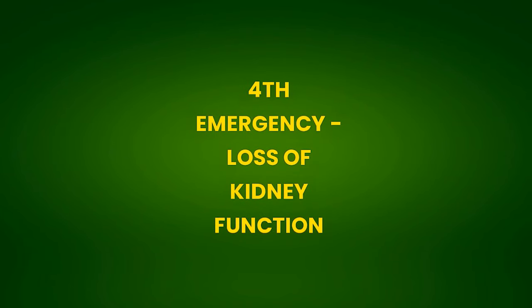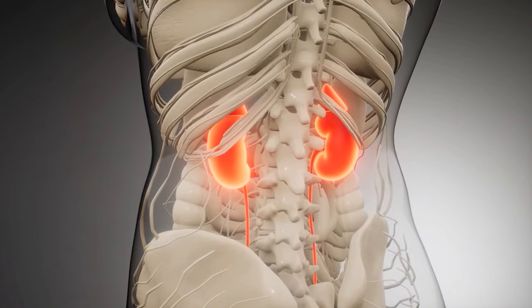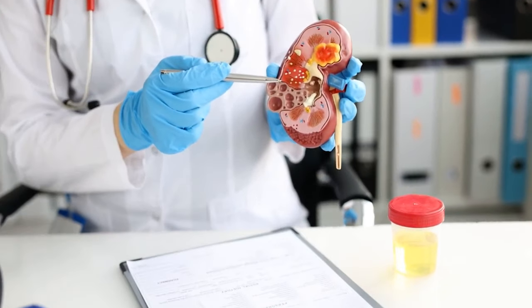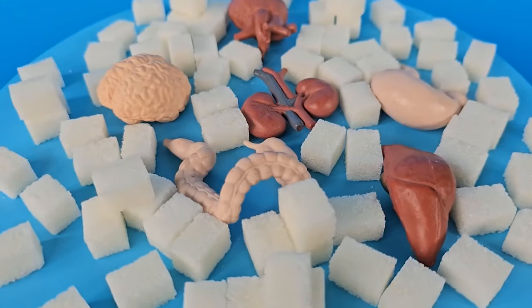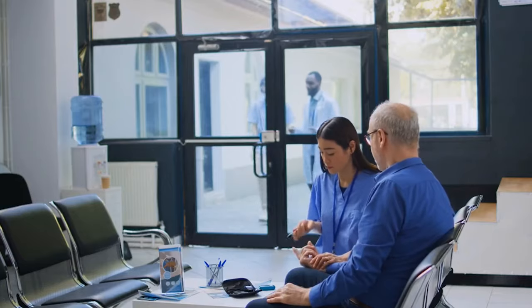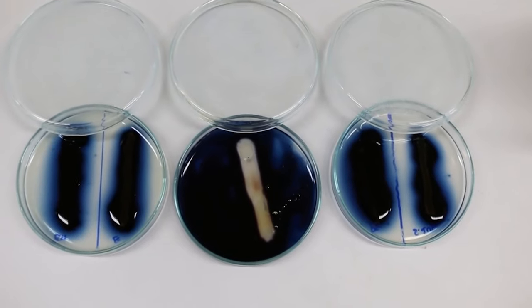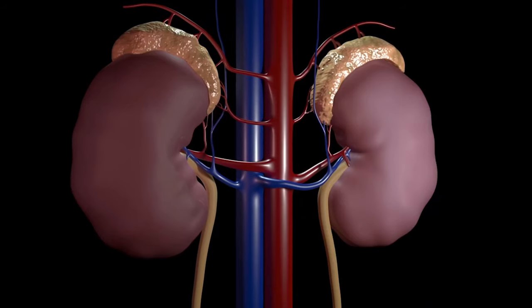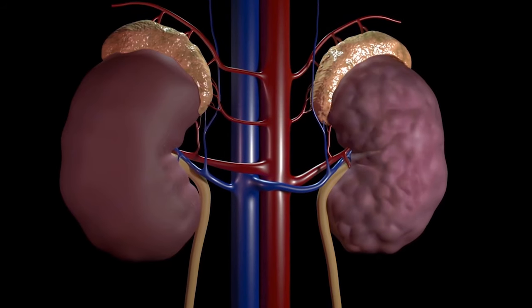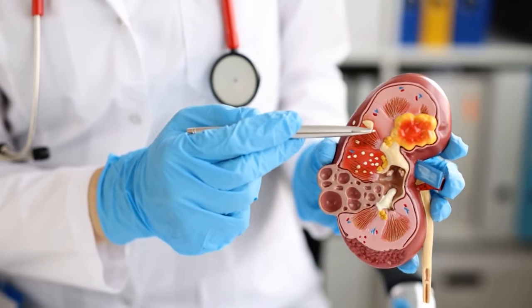4th Emergency: Loss of Kidney Function. Diabetes is the leading cause of end-stage kidney disease worldwide. In the United States, one in three diabetics has some degree of kidney damage. Excess sugar in the blood damages the kidneys' filtering system. If you have diabetes, keep glucose under control, avoid anti-inflammatory drugs, urinary infections, and iodine contrast. Without care, kidneys can progress to end-stage renal disease, requiring dialysis or a kidney transplant.